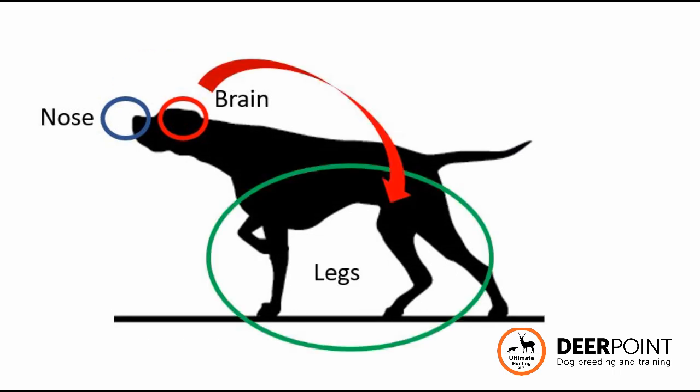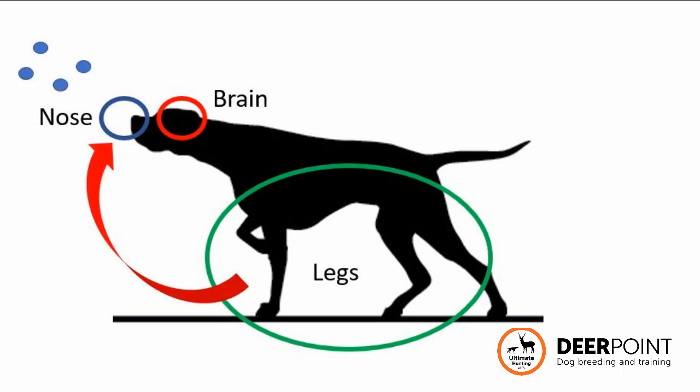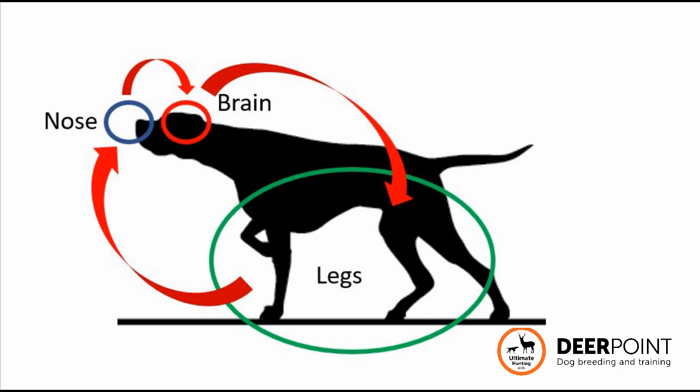The brain then passes that information on to the legs and tells the legs which direction to go to help the nose continue to find that scent — which it is getting, then losing, then getting, then losing over this entire journey to find this deer. This is a cycle process: the nose, the brain, the legs, the nose, the brain, the legs.